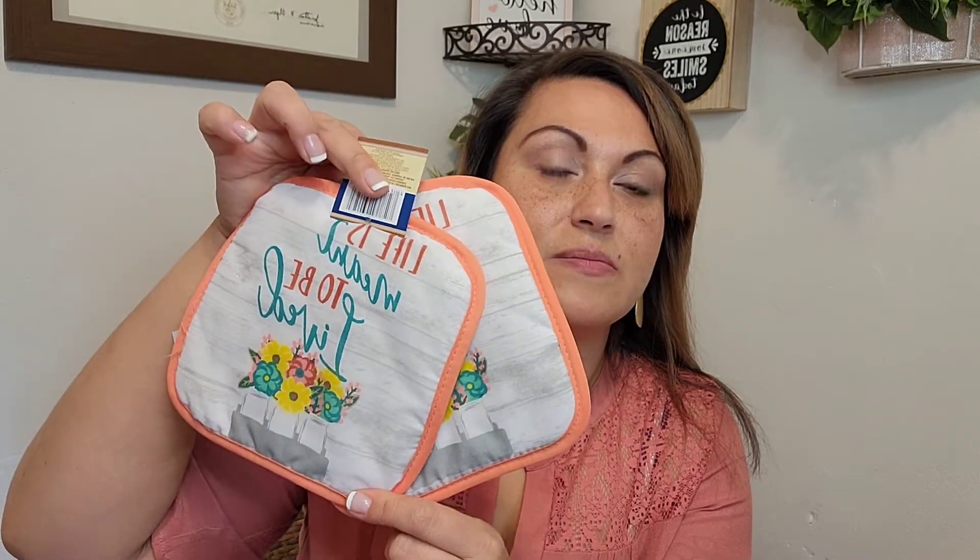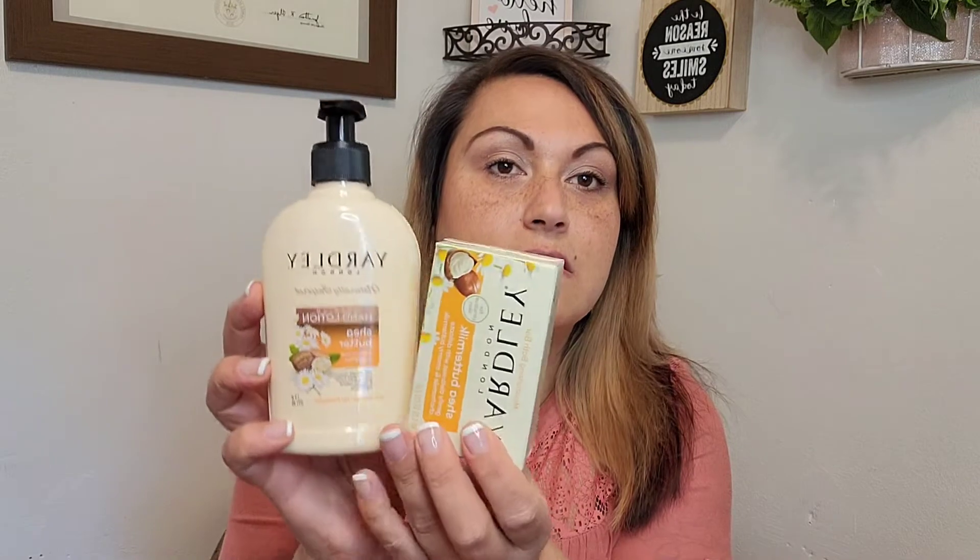Moving along to bath and beauty — I have sets of the Yardley hand soap and bath soap. This one is oatmeal and almond lotion and bar soap, and I also have the shea butter. I like having matching sets, so that works out nicely.